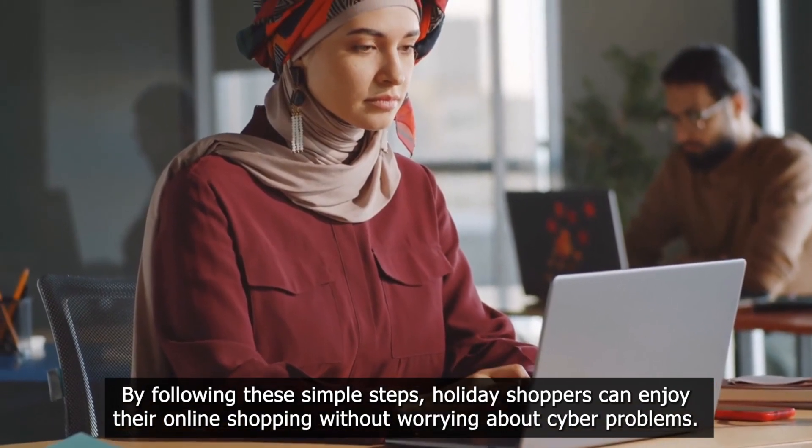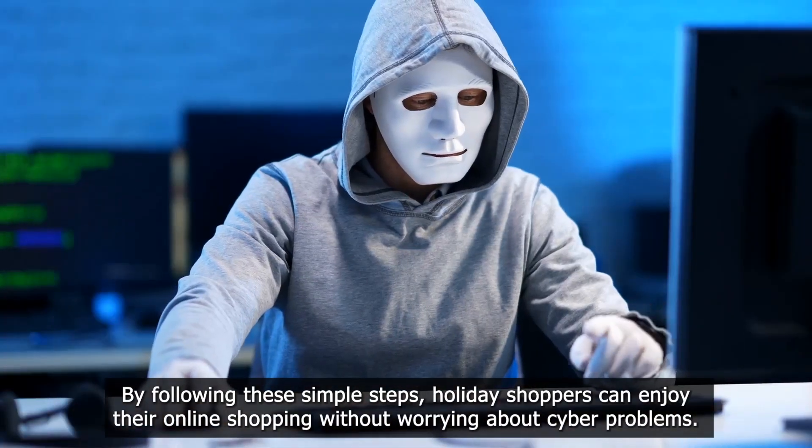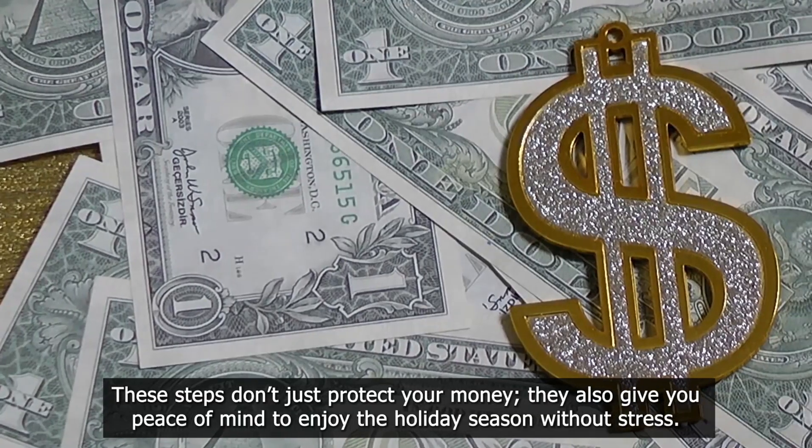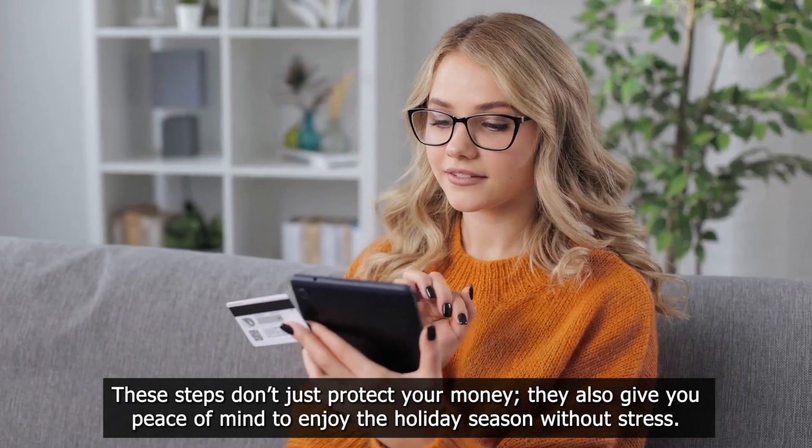By following these simple steps, holiday shoppers can enjoy their online shopping without worrying about cyber problems. These steps don't just protect your money — they also give you peace of mind to enjoy the holiday season without stress.